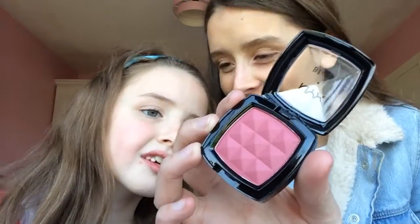Last from NYX, I got a blush in Desert Rose — it's a darker pink with red undertones and brown, and it has quite a lot of shimmer in it. I haven't used any of the products yet because I wanted to share them with you guys first, but it looks really really nice.